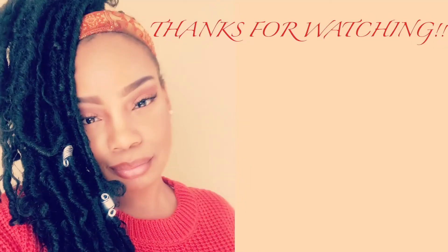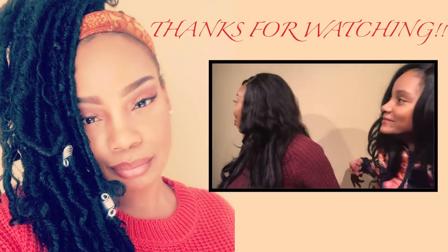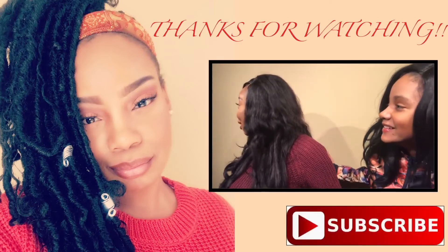Thank you guys so much for watching. Make sure you comment, like, and subscribe, and I will see you guys on my next video. Hey, she's going to be a problem, y'all!